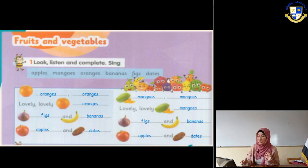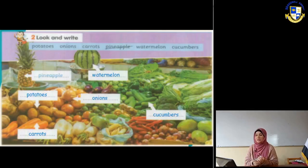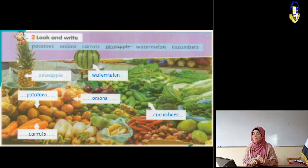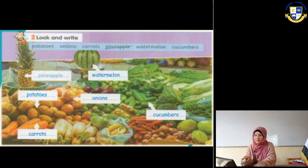Next slide, exercise number two: look and write. We have a word box again with: potatoes, onions - and we said that onion is a kind of vegetable that when you cut it you cry in tears - carrots, pineapple, watermelon, and cucumbers. The first one is already done: what is this? It's a pineapple.